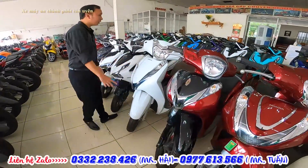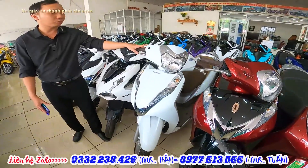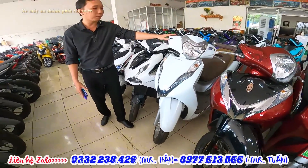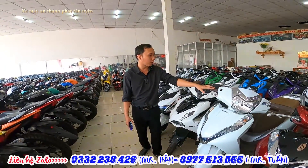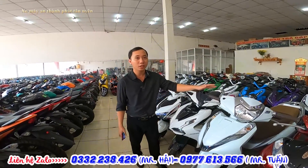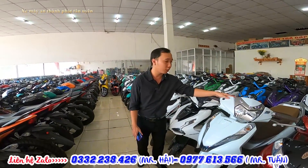Dòng Lead đi, dòng này dành cho gia đình chạy, hơi hiếm người mua. Bên mình đang có giá 37 triệu 500 bản thường, còn bản cao cấp hiện tại có giá 39 triệu. Mua dòng Lead này đang hỗ trợ không trả trước, chỉ cần làm đậu là có thể lấy được một chiếc Lead rồi.